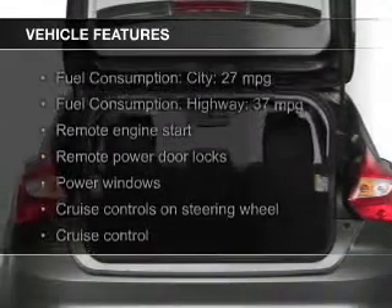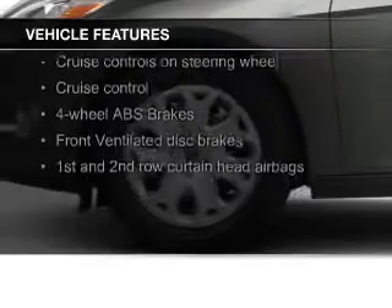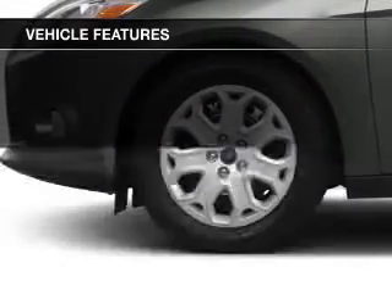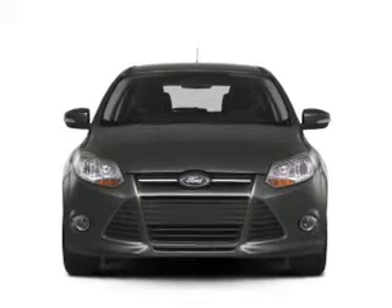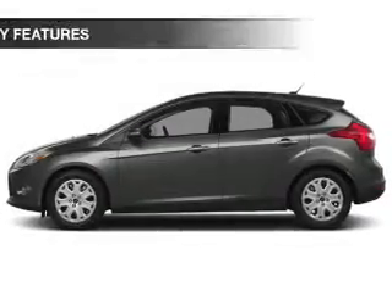The features include leather seats, heated seats, Ford Sync voice activation, Sirius XM satellite radio, digital audio input, remote start, steering wheel controls, a premium sound system, aluminum rims, and dual temperature control.